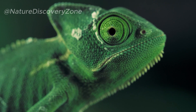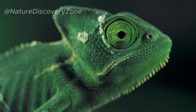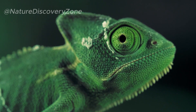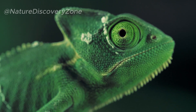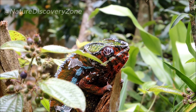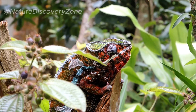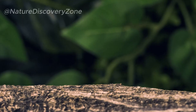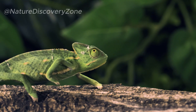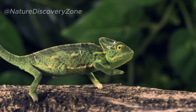During courtship, male chameleons often display elaborate color patterns to attract females. Vibrant and contrasting colors, along with intricate body movements, are used to signal their availability and readiness to mate. These displays can vary among species, with some chameleons showcasing complex patterns or expanding their crests to enhance their visual appeal. Chameleons can also use their color changes for territorial displays, where males show off their vibrant coloration to rivals as a visual warning that a territory is occupied and should not be encroached upon.